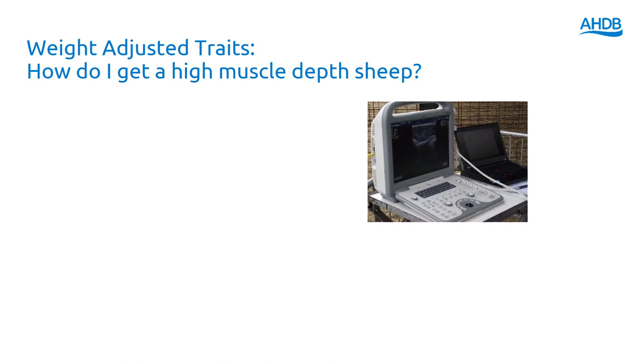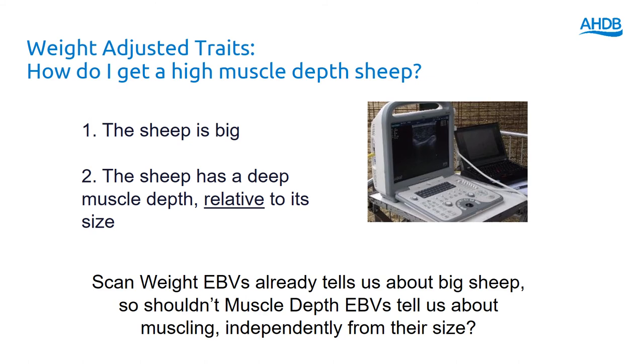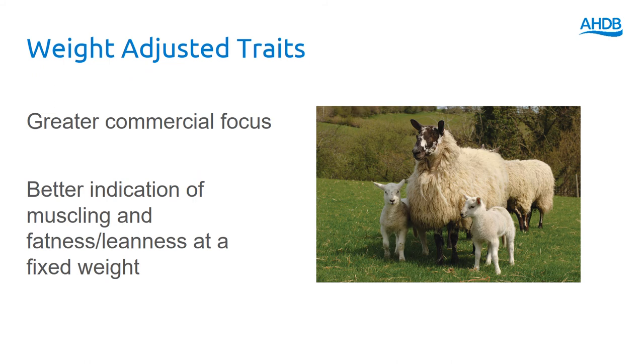So weight-adjusted traits — let's think of a high muscle depth sheep for a moment. When we're using our ultrasound scanner, it might get a deep muscle depth just because it's big. Equally it might have a really deep eye muscle relative to its size. We already know which are the genetically big sheep because they have a very high scan weight EBV. So surely we should have a muscle depth that didn't just tell us which sheep are big, but was actually independent of growth and told us which sheep were really well muscled relative to their size. That's particularly important when you bear in mind that most lambs are killed not on the basis of their age but on the basis of reaching a certain weight — we want to know how much muscle they will have at that killing weight. The new approach has a much greater commercial focus: it's a much better indicator of muscling, fatness and leanness at a fixed weight, and particularly useful in maternal breeds because it means we can increase carcass attributes without increasing ewe mature size.